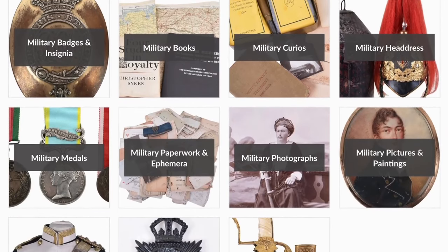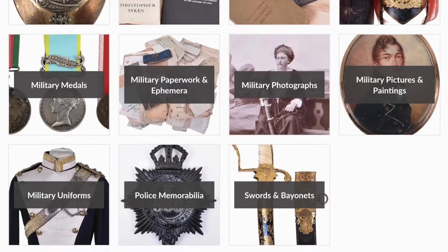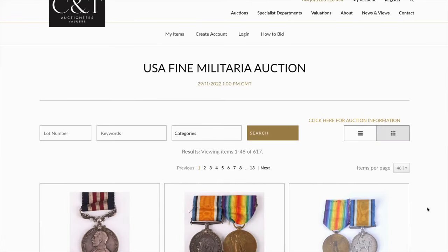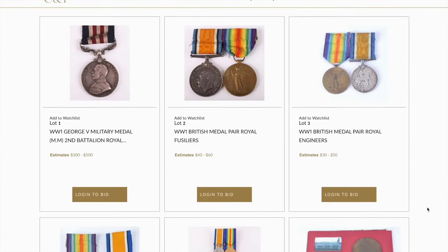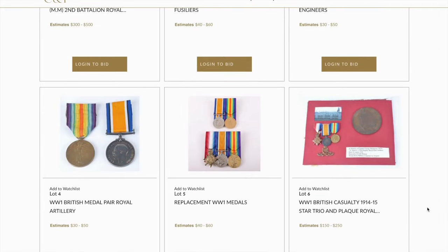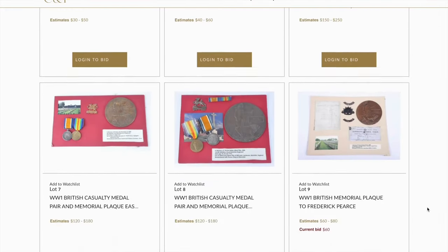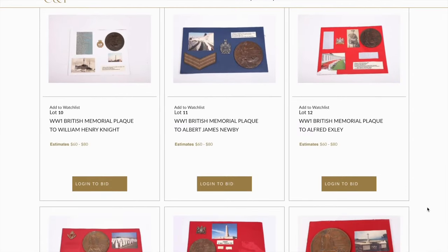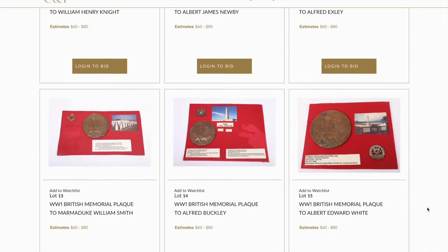If you have items you're looking to sell, please do get in touch with us — we're always interested in new material to offer our clients. We hope you enjoyed this video. Please check out the catalogue; the auction takes place on the 29th of November. If you liked the video, please press the like button or subscribe to our channel for more videos from CNT Auctioneers in both the UK and the USA. Thank you very much for watching.